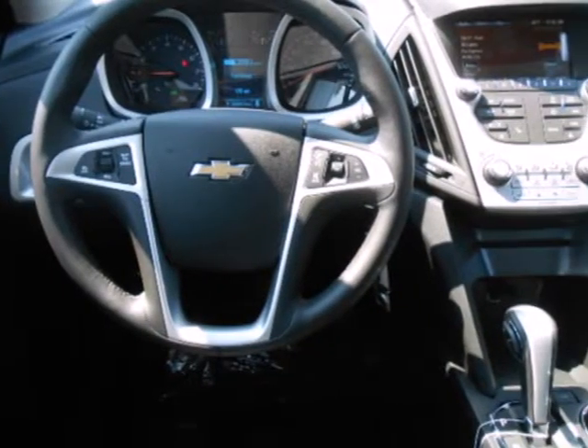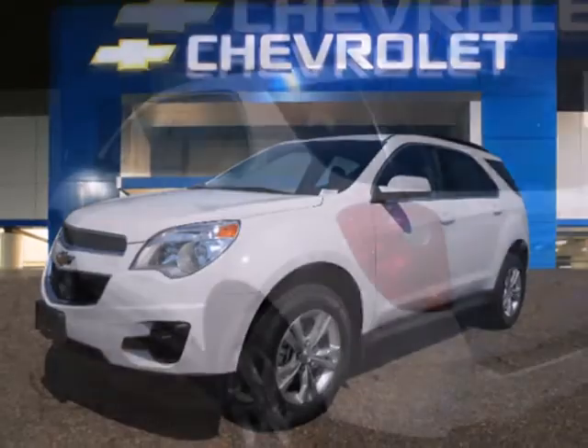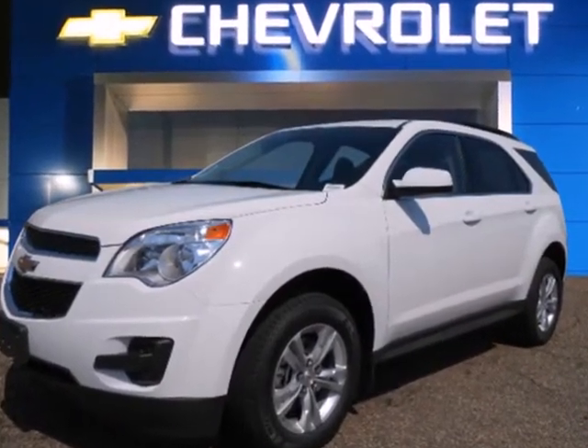Safety isn't optional for your family. This crossover features traction and stability control and multiple airbags. Don't go for ordinary, go for style and brawn. Come test drive this Equinox today.